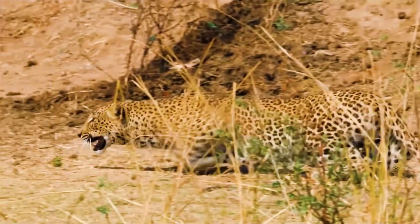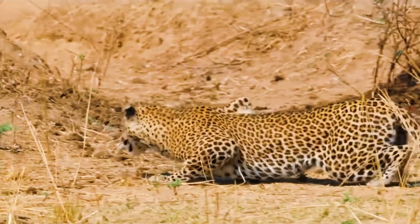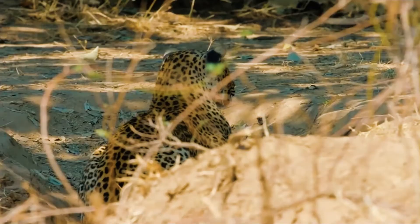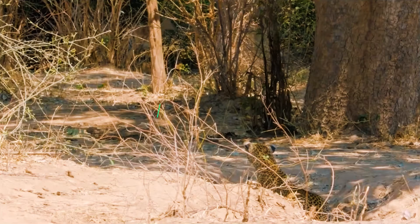Leopards are graceful and powerful big cats closely related to lions, tigers, and jaguars. They live in sub-Saharan Africa, Northeast Africa, Central Asia, India, and China. However, many of their populations are endangered, especially outside of Africa.